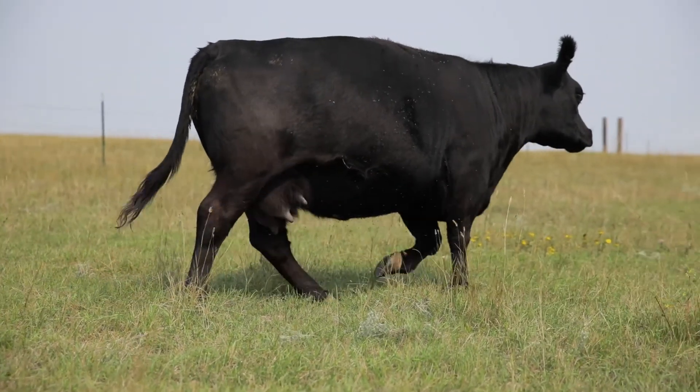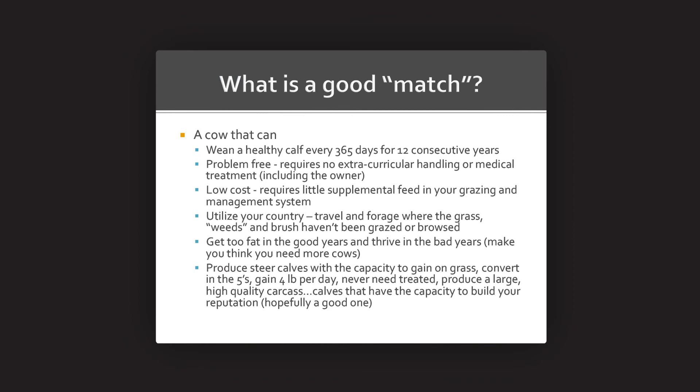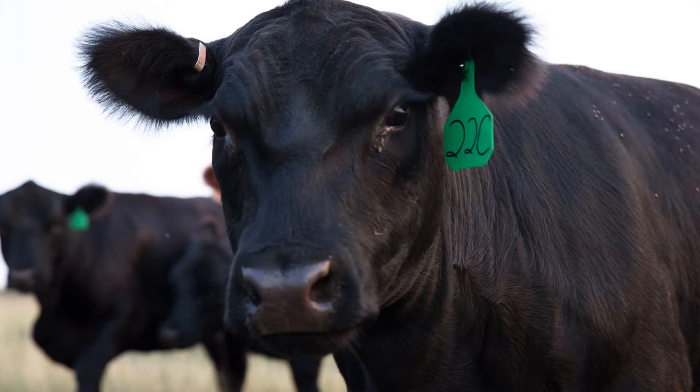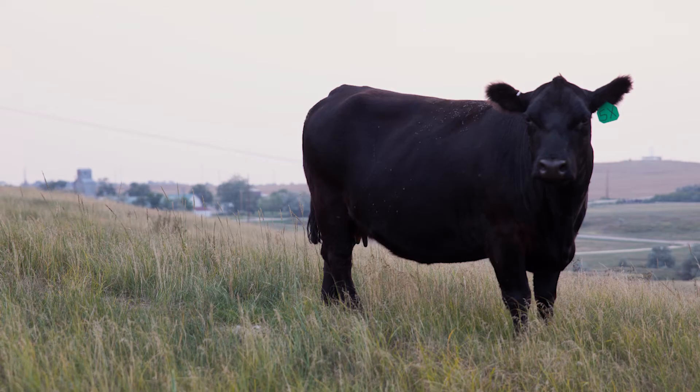I gave them that definition of environment, then I gave them my definition of a cow that's well matched to her environment. A few things included in that definition are a cow that's highly reproductively efficient — she produces a calf every 365 days for at least 12 years in a row, which would be a pretty high bar to set. Also a cow that is kind of trouble-free, whether it be feet and leg problems, having to be treated for disease or foot rot — a cow that is trouble-free is demonstrating that she's probably a pretty good match for that environment.